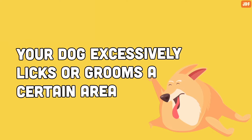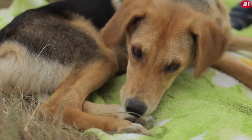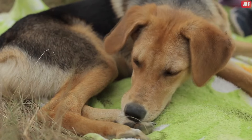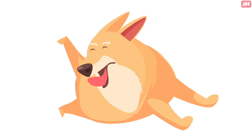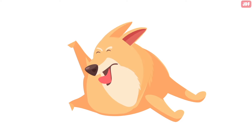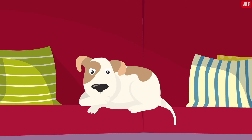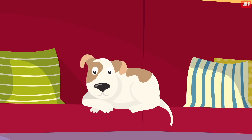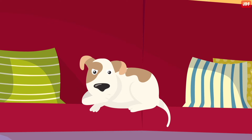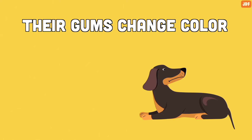Number 6: Your dog excessively licks or grooms a certain area. If your dog has an injury, like a cut on the paw, they will do everything they can to alleviate that pain. One of the most common behaviors dogs use to comfort their physical discomfort is excessive licking or grooming. If you notice your canine is biting, licking, or grooming a certain area of their body more often than usual, they could be trying to tell you they're in pain and need help.